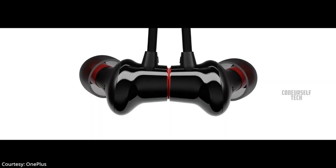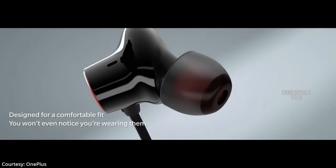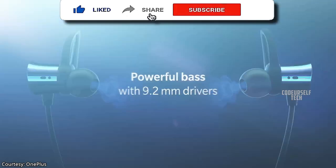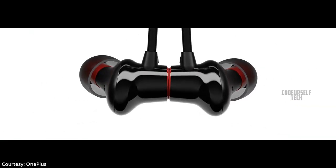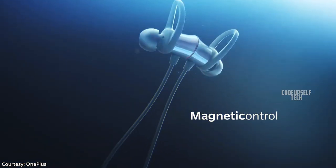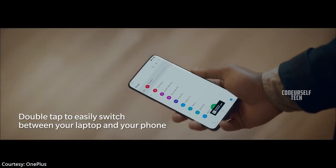OnePlus has launched the OnePlus Bullets Wireless Z Bluetooth earphones in the United States, and they are expected to launch by the end of May in India. The OnePlus Bullets Wireless Z comes with 9.2mm audio drivers for dynamic bass and rich vocals, with magnetic earbuds to play or pause music and physical buttons for volume and music controls. It also comes with an IP55 water-resistant rating and a built-in mic for phone calls.